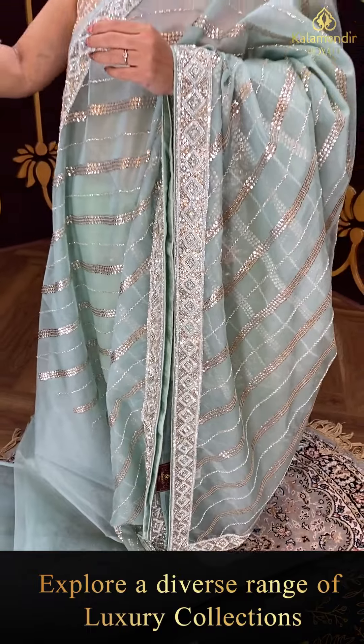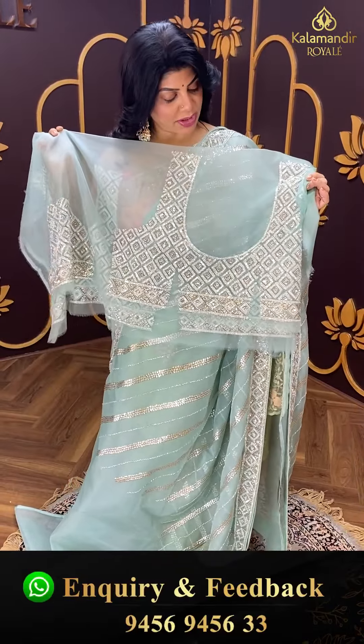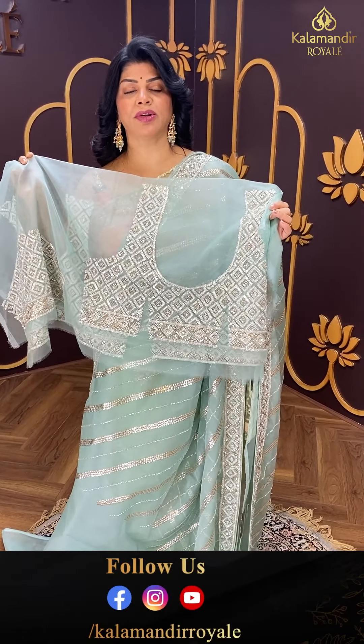We have a very wonderful blouse — front and back heavy work, and heavy work for sleeves also. It is a super gorgeous, very rich saree.